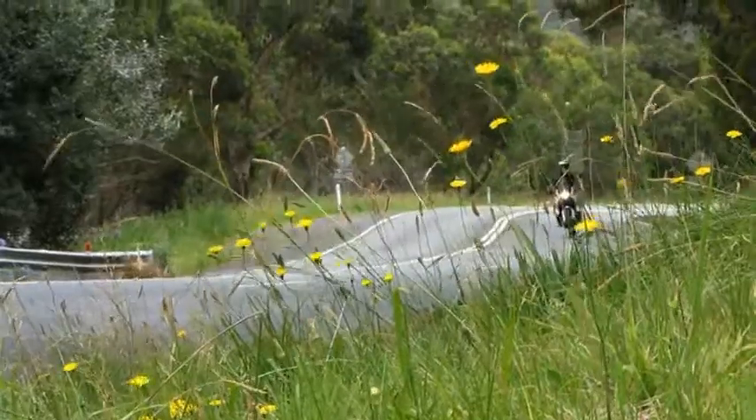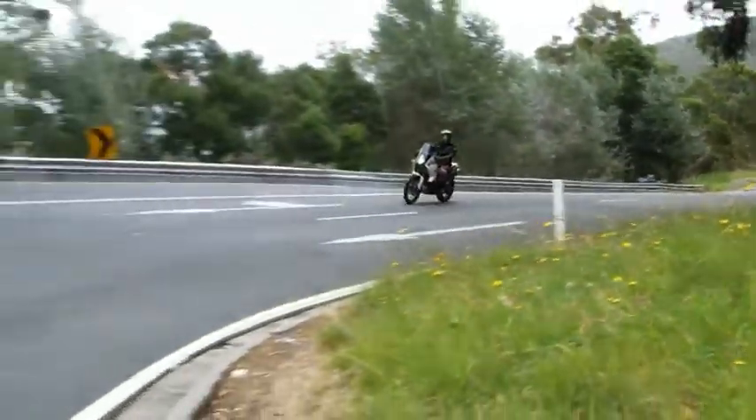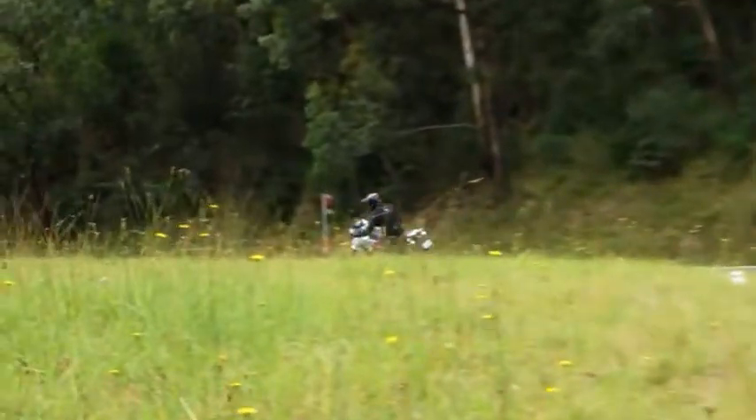The KTM 990 Adventure — really the name says it all. It's KTM's entrant in the Adventure Touring class, the Big Bore Adventure Touring class.